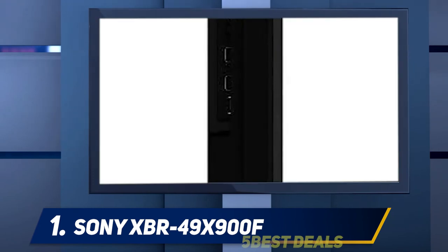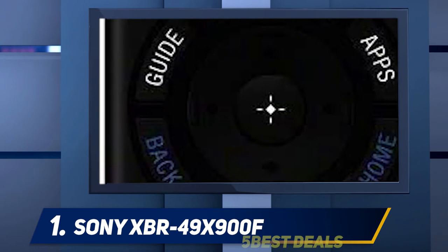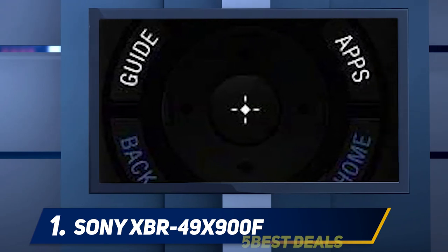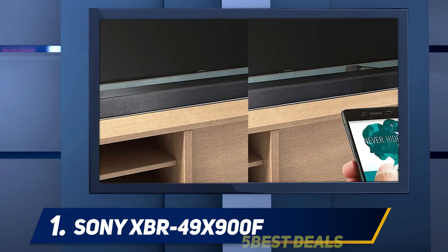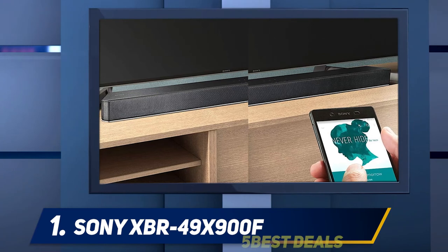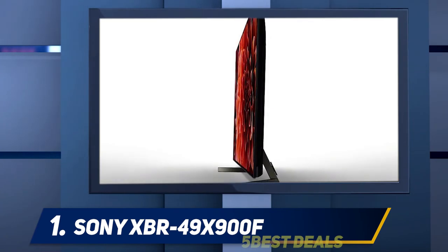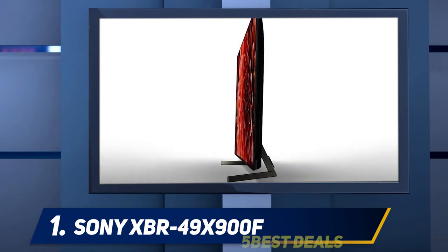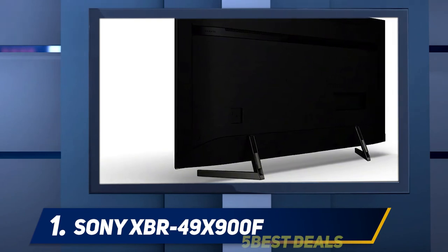The build quality is very good and the TV feels solid. The stand supports the TV well and feels secure — it's wide enough to place a soundbar between the two feet, with space at the back of the legs for cable management. The back of the XBR 55 X900F has a simple design with two sets of inputs: one pointing downwards on the back, which can be difficult to reach if wall-mounted, and another on the side that's easy to access regardless of placement.